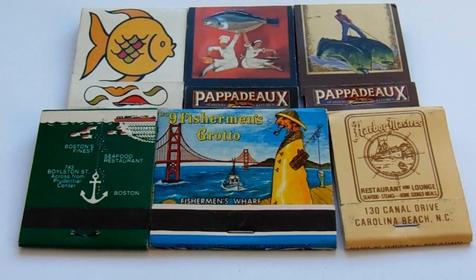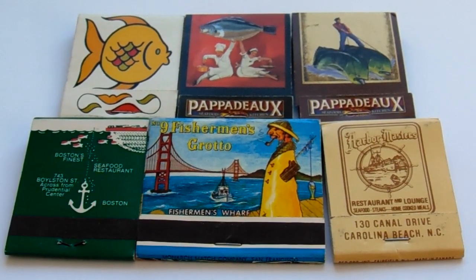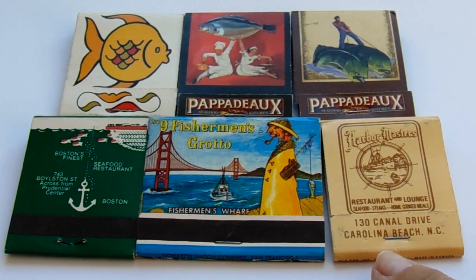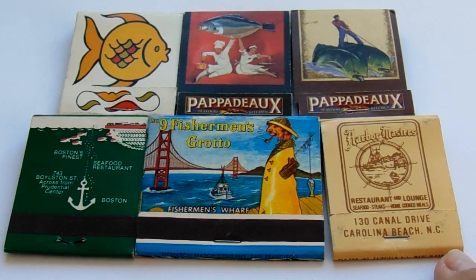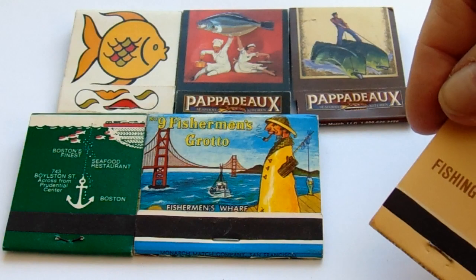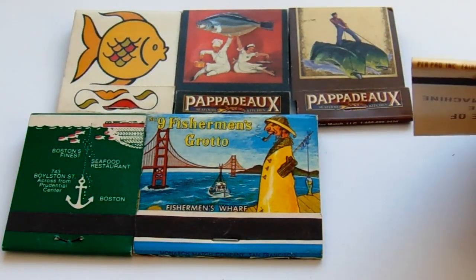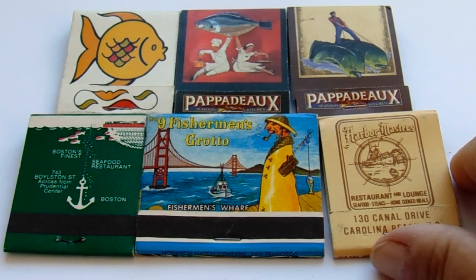And then we have this last one here — Carolina Beach Restaurant and Lounge, Harbor Master. Not too much there. Harbor of the Fishing Machine. And look at that — made in Canada. Matches were made all over the place.